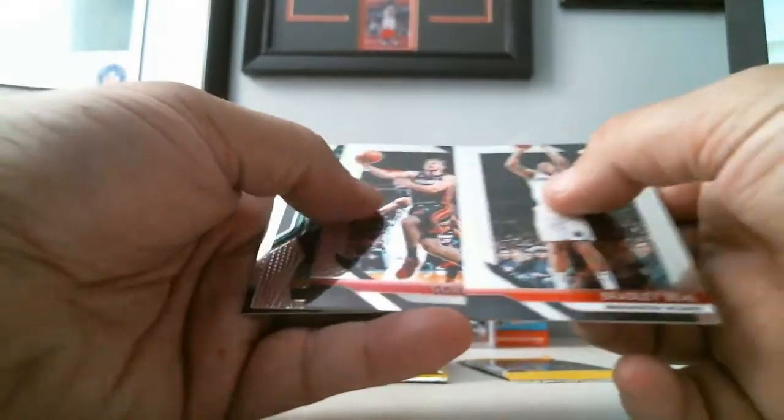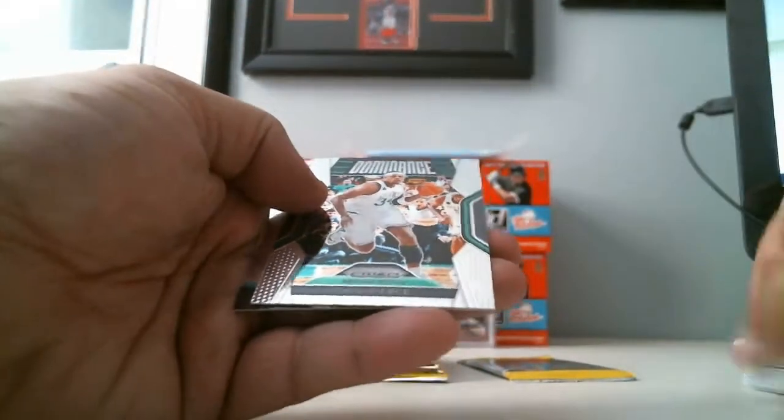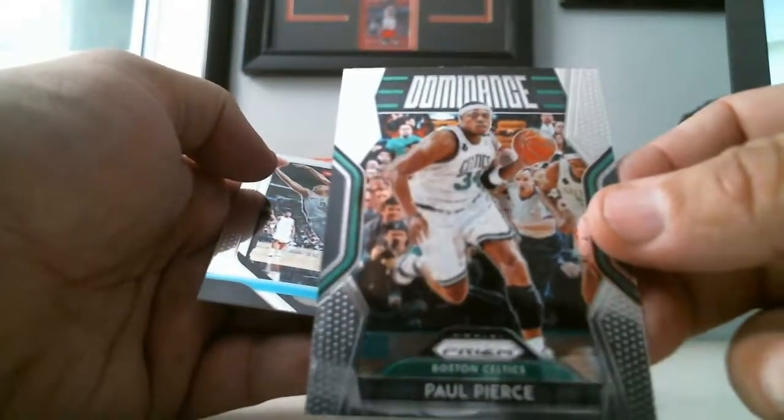All right, let's go to the next pack. Bradley Beal, Goran Dragic, we got Dominance of Paul Pierce, and Tony Parker. All right, we've got 13 packs left.